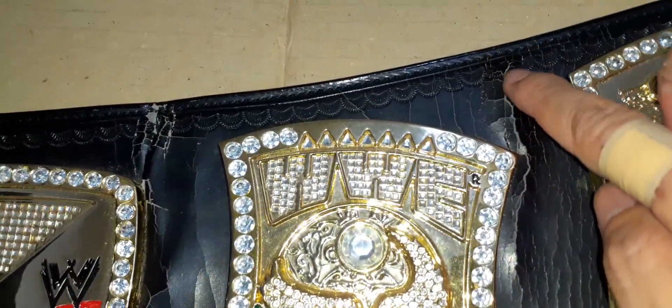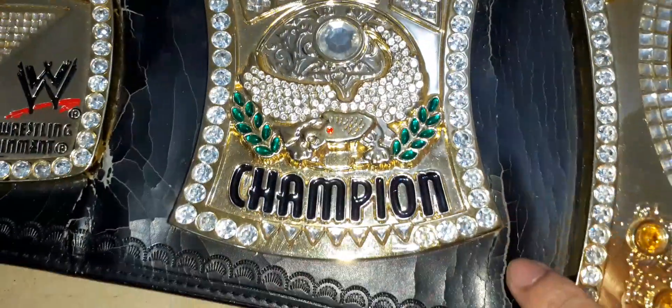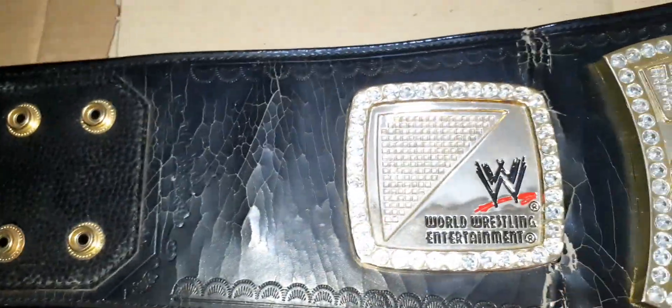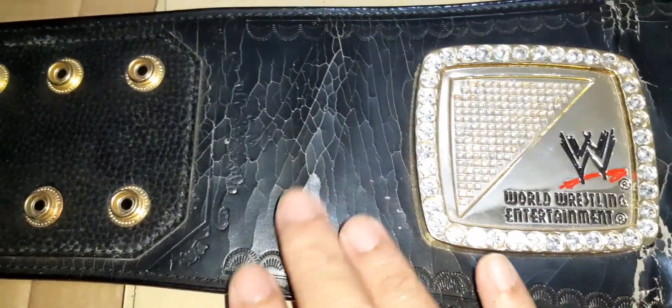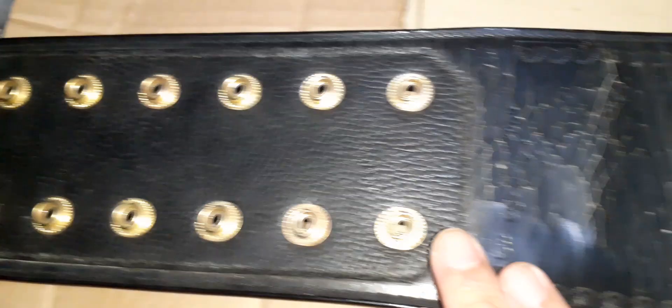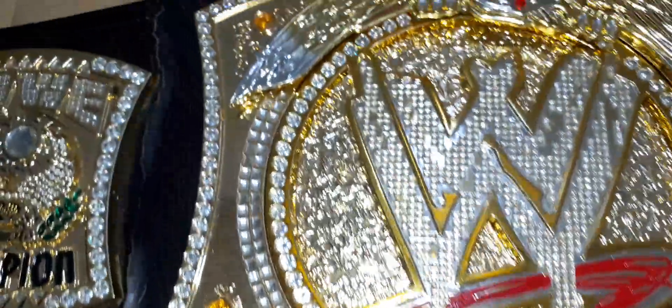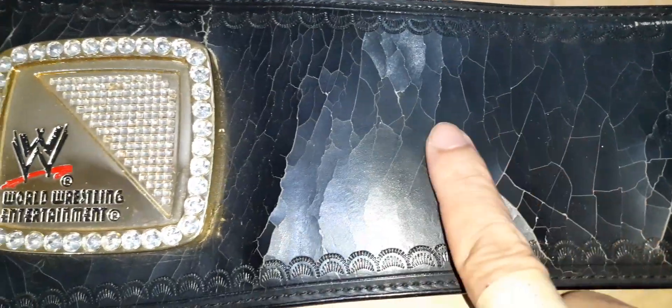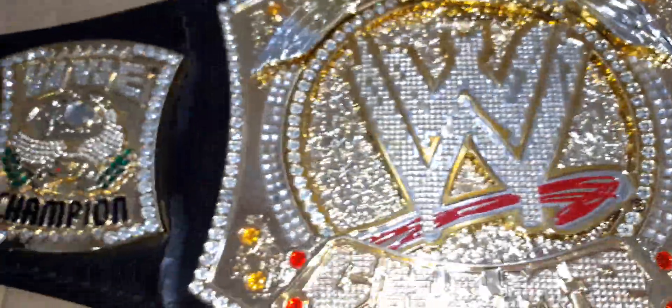The WWE World Wrestling Entertainment text is still all there, no missing blings or jewels. The only issue with this one is the flaking, as you can see. Some areas here are starting to show that this is simulated leather, though the strap is still good. On this side it's starting to crack, but everything is still good.